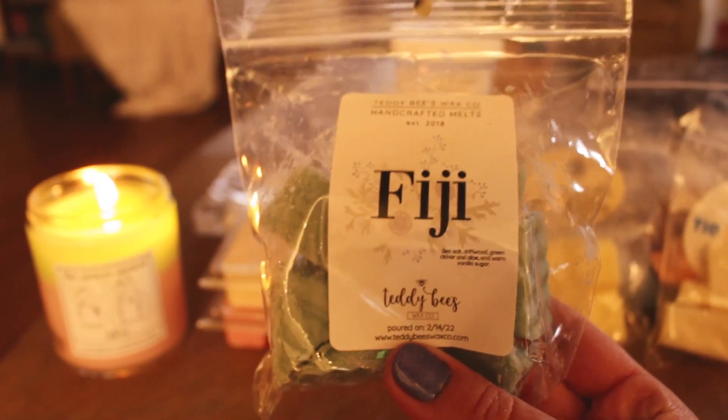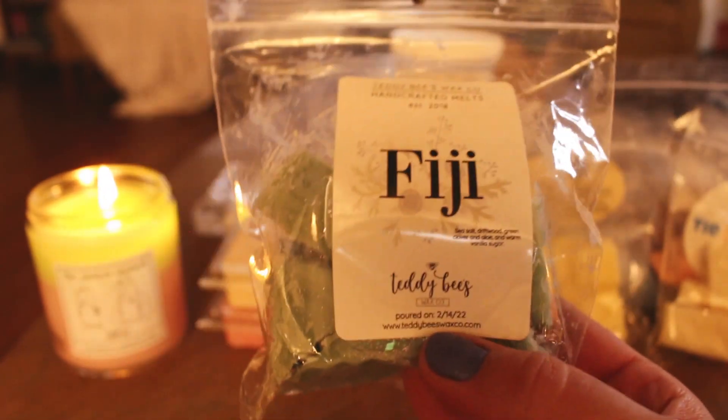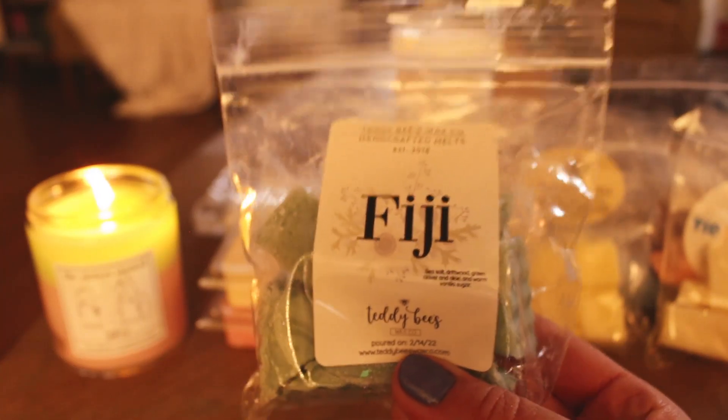Now I have several things from Teddy B's because I got my pre-order and everything smelled so good I had to try a bunch of them to see if I needed to grab them in the RTS. I did end up grabbing just two of the scents I ordered from the pre-order, and then a few new-to-me scents. One thing I melted from Teddy B's this last week was Fiji.